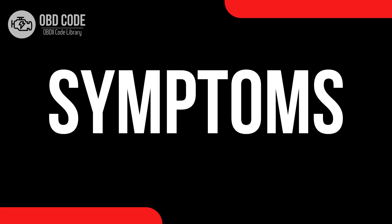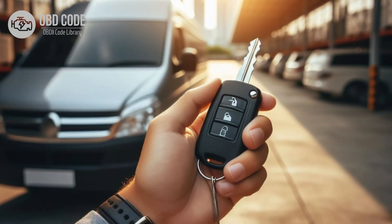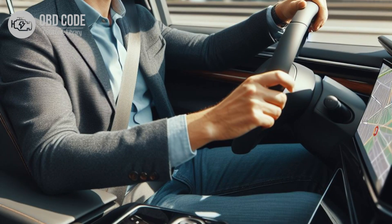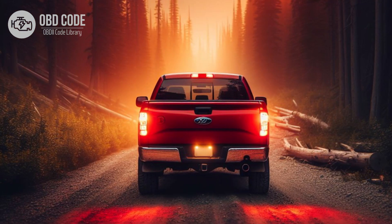Code P0708 symptoms: 1. Check engine light illuminated on the dashboard. 2. Difficulty starting the vehicle. 3. Inability to shift gears or erratic shifting behavior. 4. Incorrect gear indicator display on the instrument panel. 5. Loss of power or engine stalling while driving.